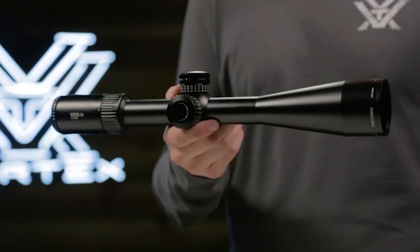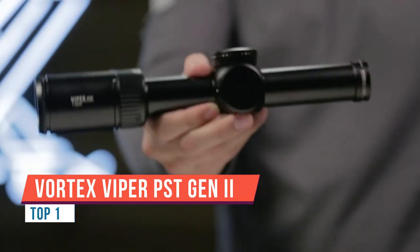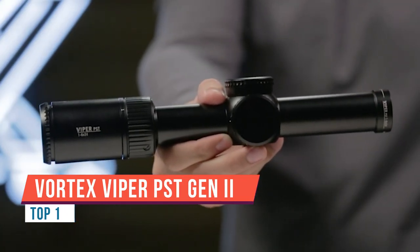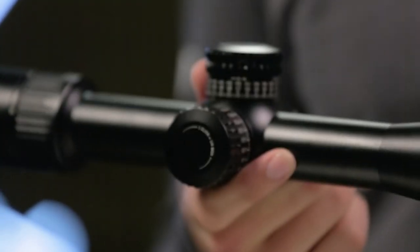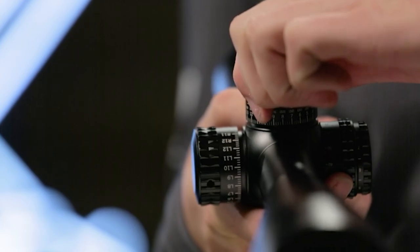This is the Gen 2 Viper PST. With a variety of models to suit any shooter's needs, the Viper PST series is revamped with upgraded features from top to bottom, taking its incredible performance and rock-solid tactical features to new heights.